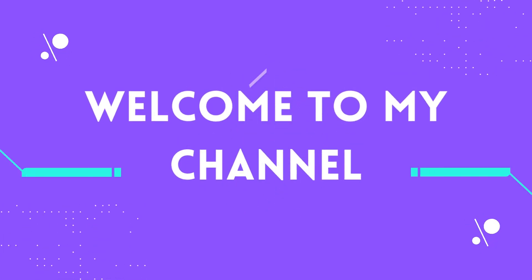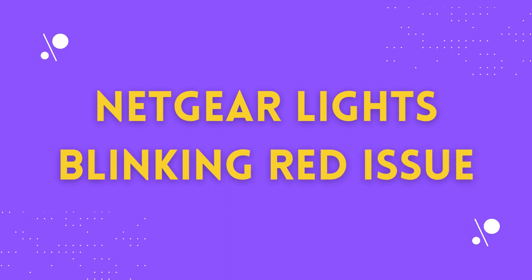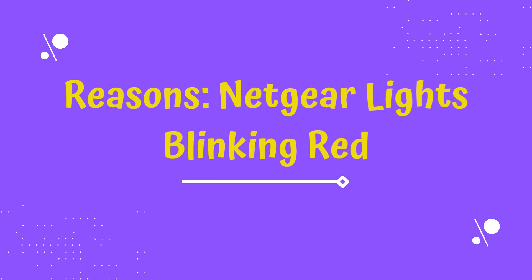Welcome to my channel. Netgear Lights Blinking Red Issue.